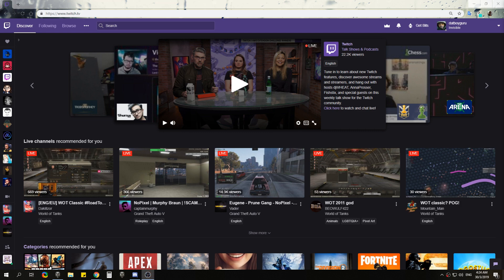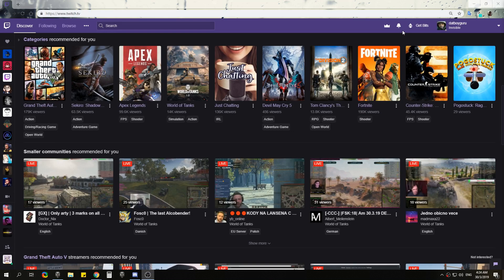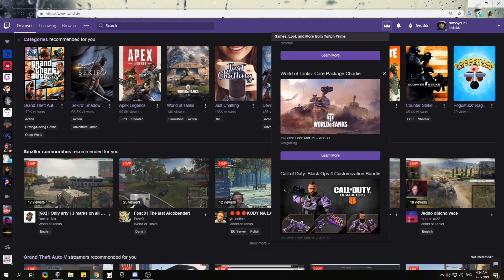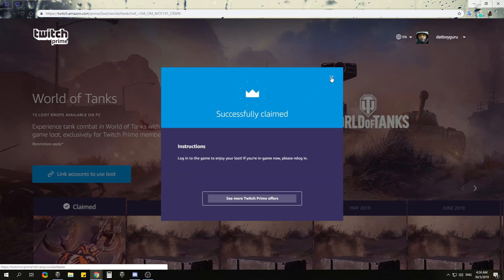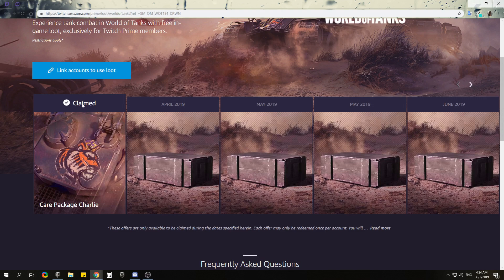Hey, what's up, this is your boy Guru back with a new video. Today we are going straight into the Twitch account because there is Twitch Prime loot available for World of Tanks. The date is from the 29th of March to 30th of April. You click on it, it takes you to your Twitch Prime page. I've claimed mine. Every month there are care packages available for World of Tanks players up to February 2020.